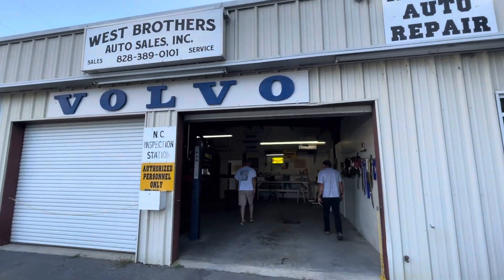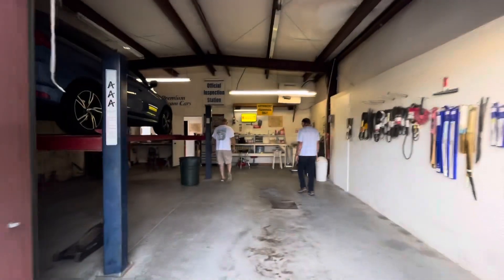This is Dave West's shop here in Hayesville. I'm glad I caught him — he's always got some cool stuff back here. Let's see what he's got.